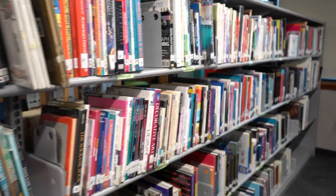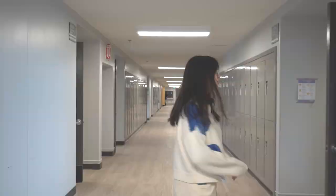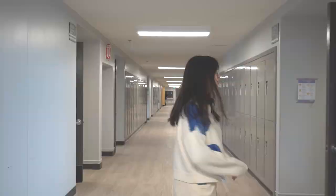Our library is a popular place for students to go to if they need a quiet place to study or work. This is our downstairs hallway. On our left, we have resource rooms, and on our right, we have our foods room.